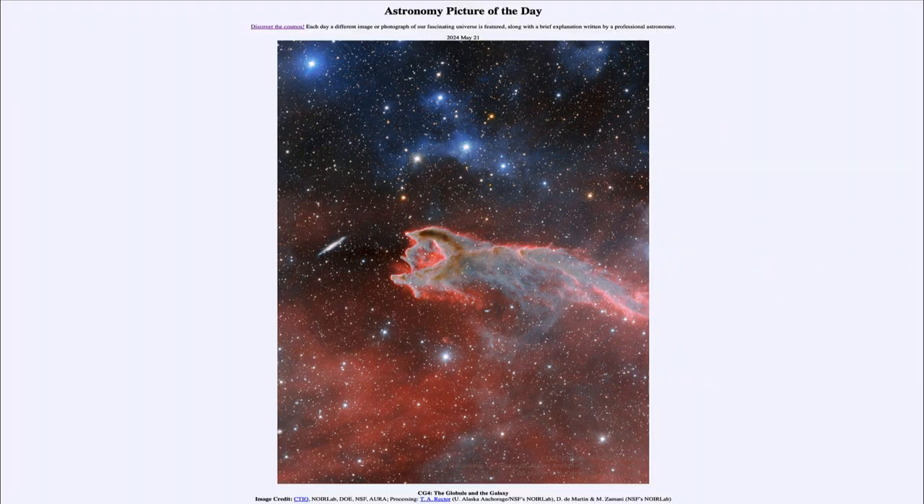So that was our picture of the day for May 21st of 2024, titled CG4: the globule and the galaxy. We'll be back again tomorrow for the next picture — a preview: green sky arc. So we'll see what that's about tomorrow. Until then, have a great day everyone, and I will see you in class.